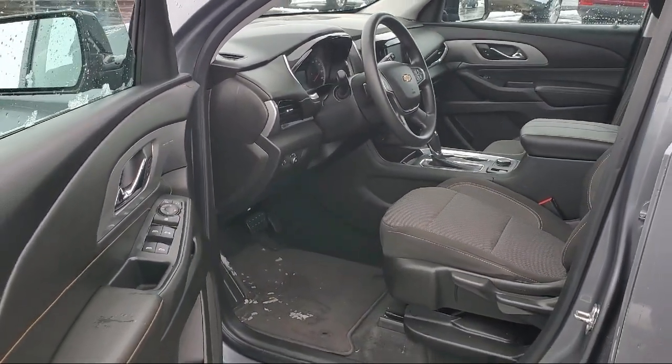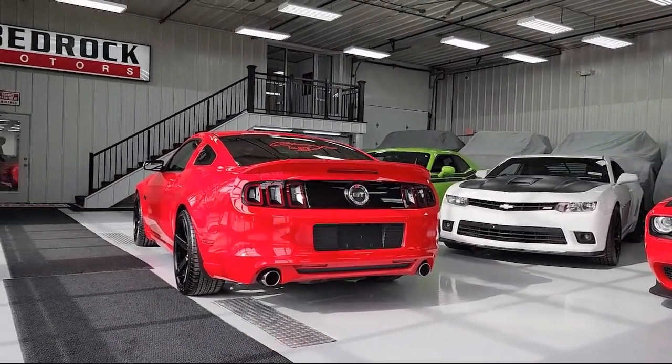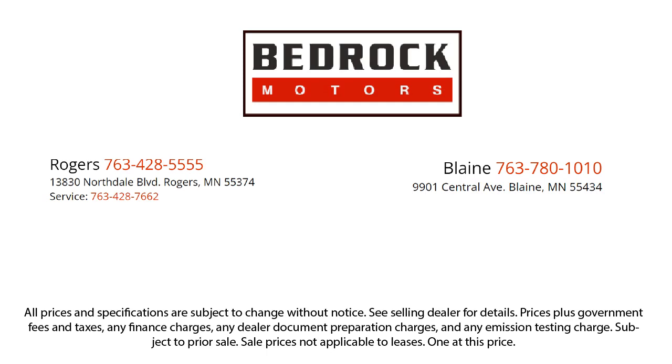We pride ourselves on having the best pre-owned vehicles on the market, and are happy to offer quality vehicles at an affordable price. So come see us at Bedrock Motors today!